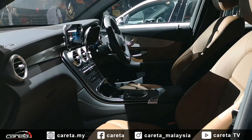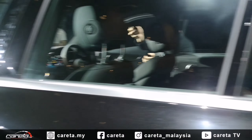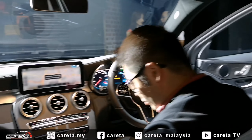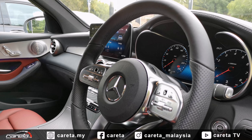Dari segi bahagian dalaman, saya kira tidak banyak sangat perbezaan yang dibawakan. Dia masih membawakan rekaan yang serupa macam generasi yang terdahulu — lebih kurang sama sahaja.